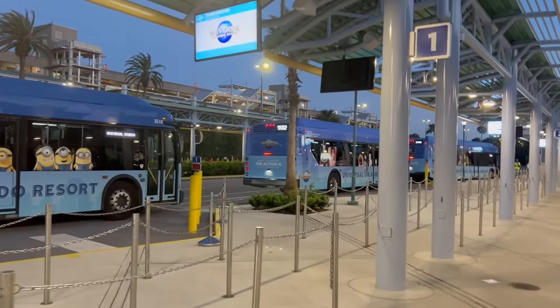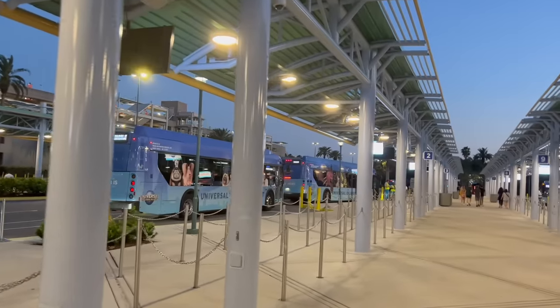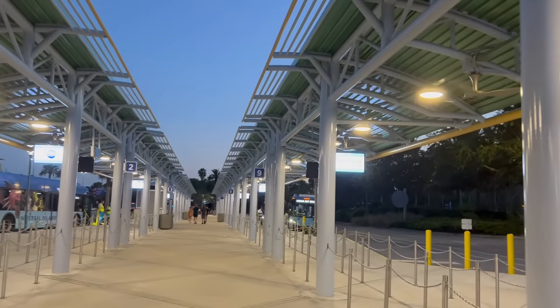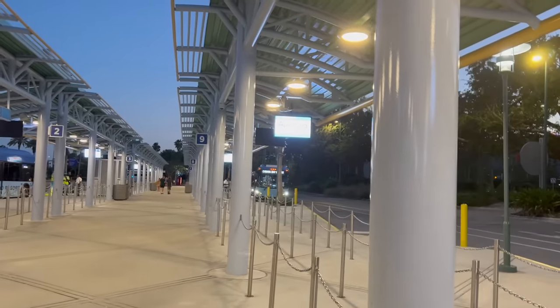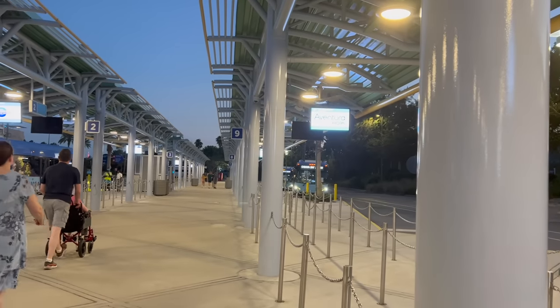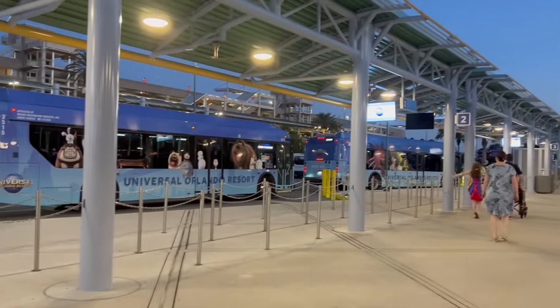The next mistake is getting a rental car if you're staying on Universal property. Universal provides free transportation to and from all their resorts — this one's going to Aventura, the next one's going to Cabana Bay. Unless you're going to places like Disney, SeaWorld, or other parks around Orlando, you really don't need a rental car and you'd just be throwing money away.